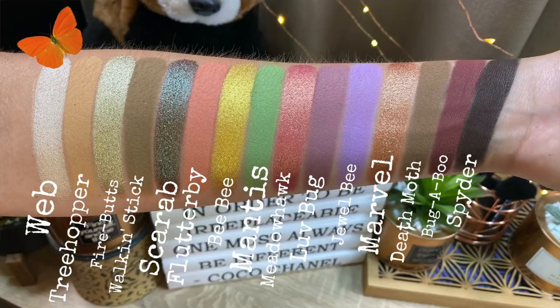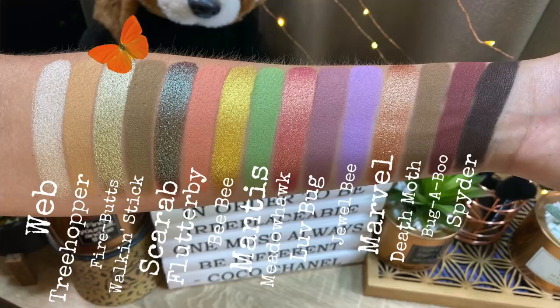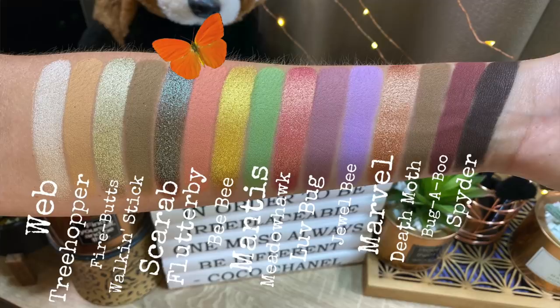The first shade is a metallic white called Web. Next, Tree Hopper is a gorgeous matte in a neutral camel tone. Then we have Fire Butts, which is a metallic, super reflective green. Walk & Stick is a nice balance between brown and green, still kind of neutral — a matte shade. Scarab is really intense; if you've ever used Red Chameleon you know what this is like. It's like a duochrome — it has this gorgeous shift to it.